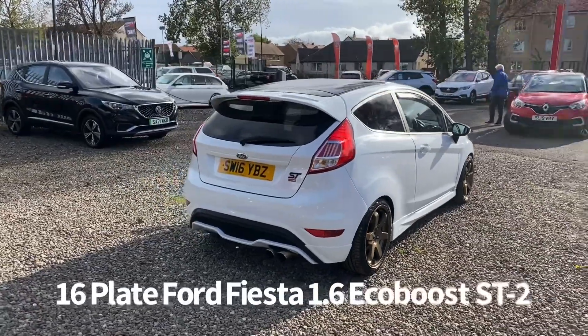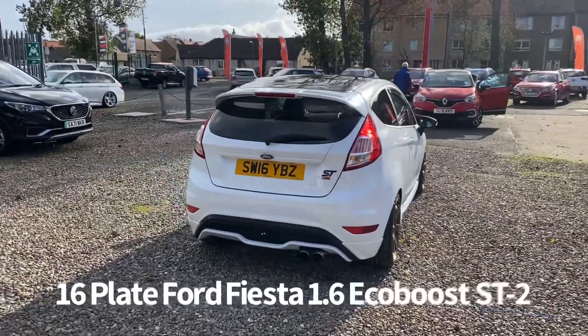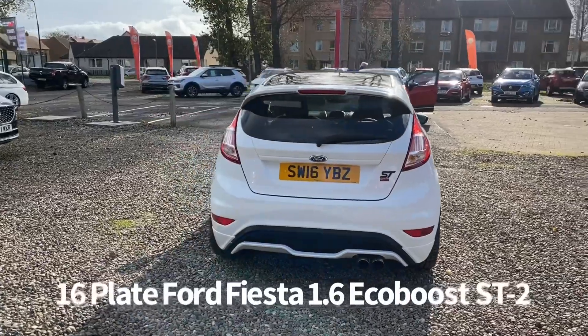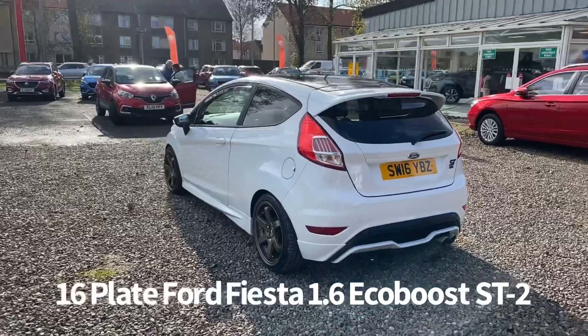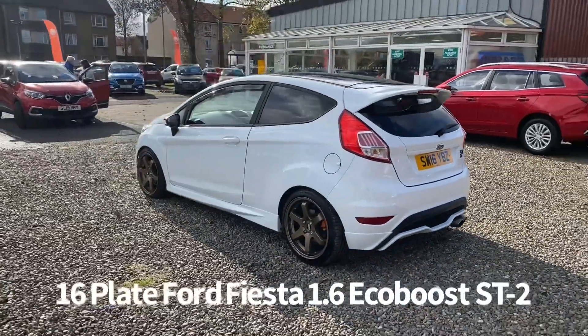It comes with two keys and will be supplied with a six-month parts and labour warranty when it's sold. It also features upgraded alloys, upgraded sports tailpipe, carbon fibre effect door mirrors and a black roof.